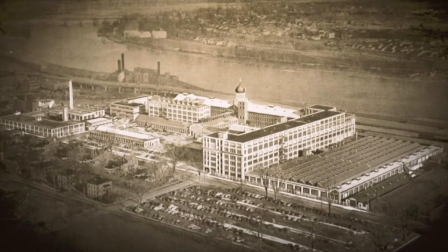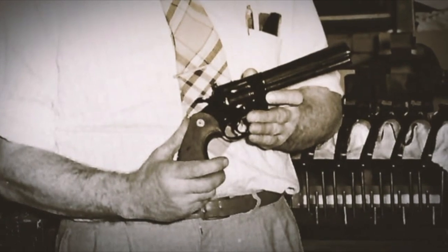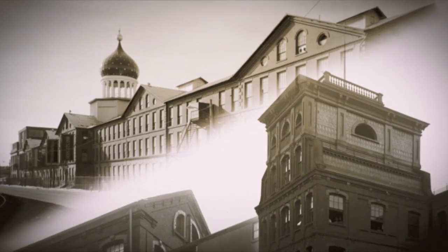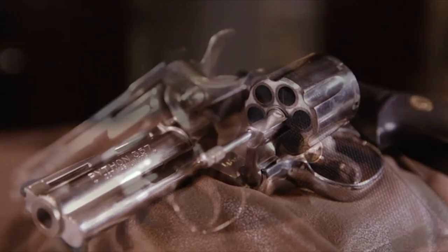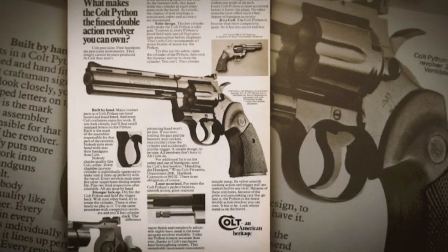The year is 1955, and Colt debuts its Python revolver to the gun-owning public, and it sets the revolver world on its ear. Colt and Smith & Wesson had long been considered some of the finest revolver makers in the country for decades. But with the introduction of the Python — Colt's first .357 — this gun is amazing. It's a Cadillac, the Rolls-Royce, the penultimate revolver. Some writers and historians say it's still the finest quality-wise revolver ever made.